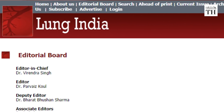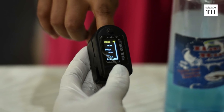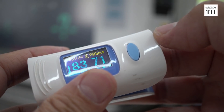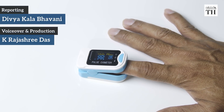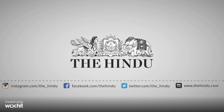Pulmonologist and chief editor of Lung India, Dr. Virendra Singh, says pulse oximeters are not COVID-19 detectors. One cannot use the pulse oximeter as the sole detector for any respiratory issues. It is only meant to give readings for a small time interval.